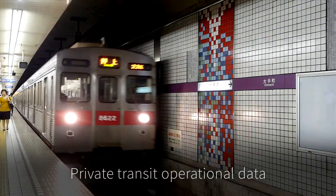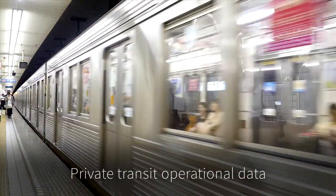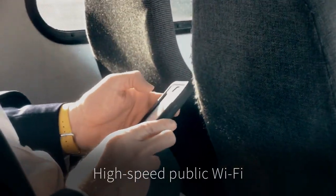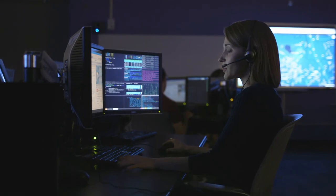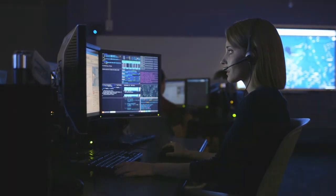Secure access for private transit operational data, like fare collection and engine performance, to high-speed public Wi-Fi for the busy on-the-go passenger who won't tolerate downtime. Inside emergency vehicles and at every street corner, critical IoT data is being exchanged, all via private cellular connections.